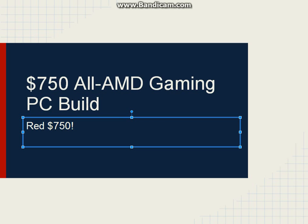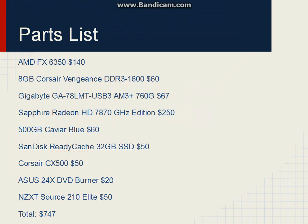So let's just get to the parts list, as usual, and then we'll have the actual build.